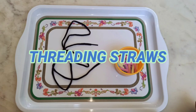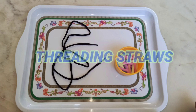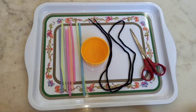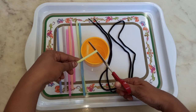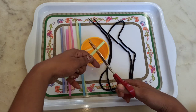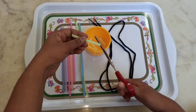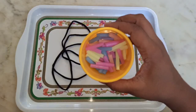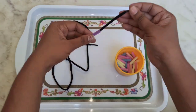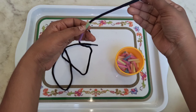Third one is threading straw pieces. This activity will improve fine motor skills like the child's focus, eye and hand coordination, and hand gripping.